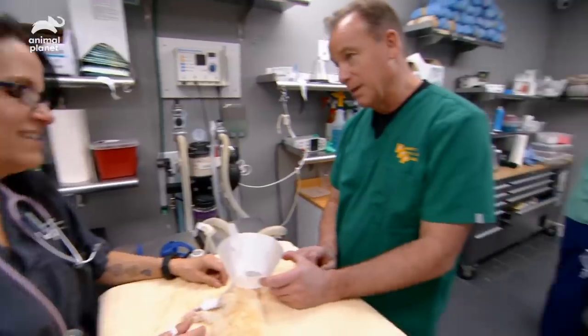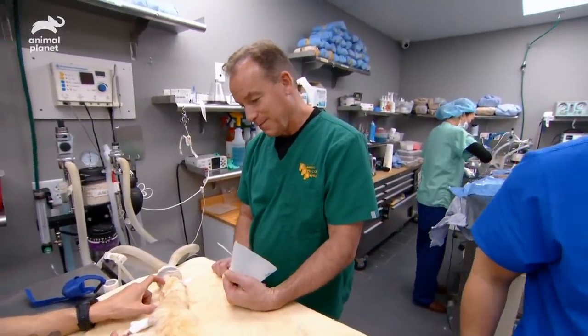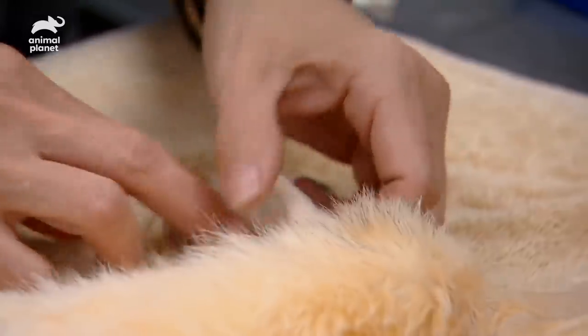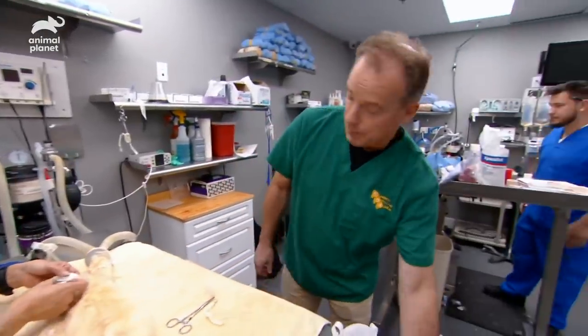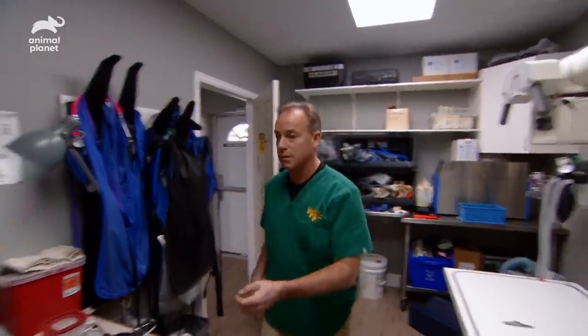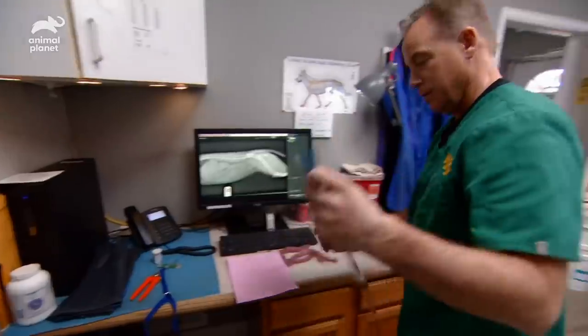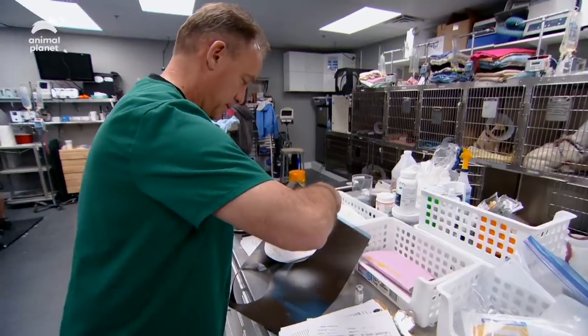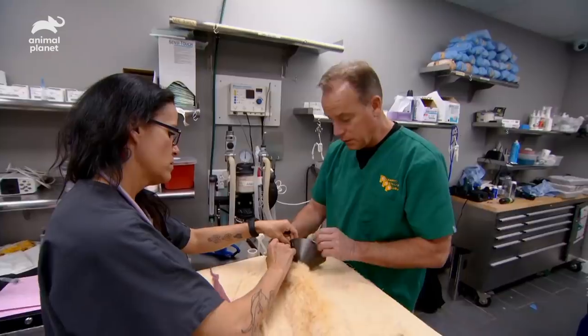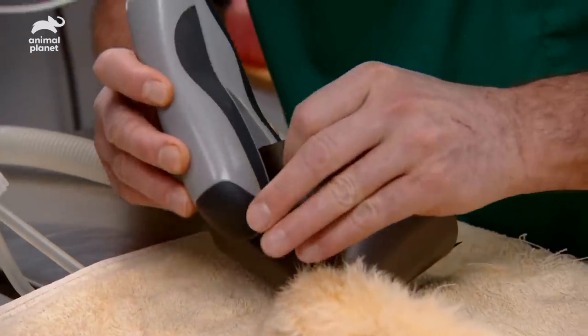We need to get an e-collar so he doesn't pull out his catheter. If we have any old x-rays lying around, we can make an e-collar out of old film — we've done it for a rat before. It's tough, durable, but also nice and light. Right now he's doing well — he's not vomiting, he's pretty stable. There's no rush to cut him open; give him a chance to pass it.